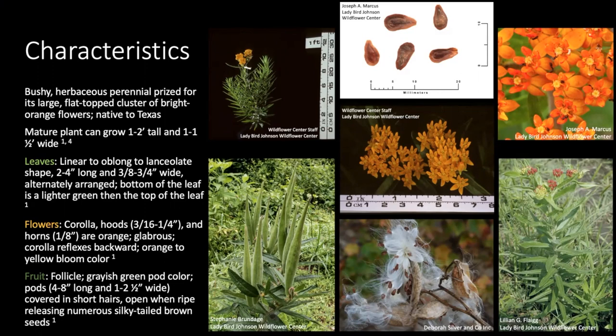Some characteristics of butterfly milkweed include that it grows into a beautiful, bushy plant. It's a herbaceous perennial prized for its vibrant flowers, producing a large flat-topped cluster of bright orange flowers, and it is native to Texas. The flower color can change depending on where in the United States it's found, but generally in Texas it takes on an orange pigment. Mature plants can get to about one to two feet tall and usually don't grow wider than two feet. Their leaves are linear to oblong to lanceolate in shape and alternately arranged. A key identifier is that the top of the leaf is generally a darker green than the bottom. The corolla, hoods, and horns of the flowers are all orange and glabrous, or lacking hairs.